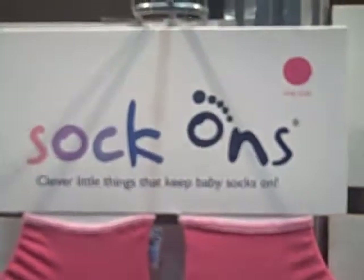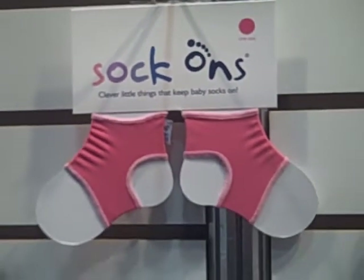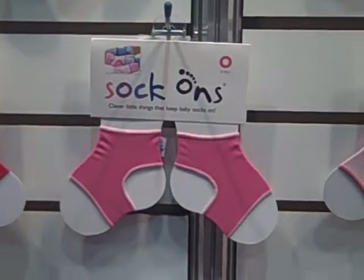With Sock Ons, your baby will have both socks on all the time. It's been Ms. J giving you the 411. I'm going to tell you how you can order them. What's your website, Sam? www.sockons.com — Ms. J told it to you first. See you next time.